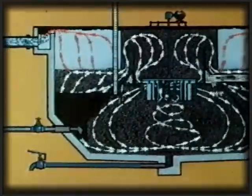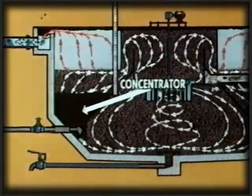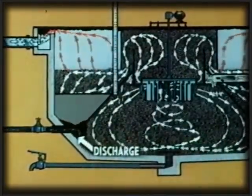A section of the Accelator contains a concentrator, which collects sludge and discharges it automatically.